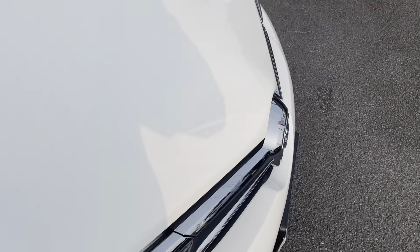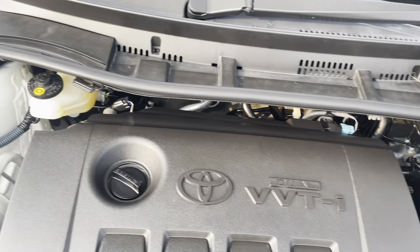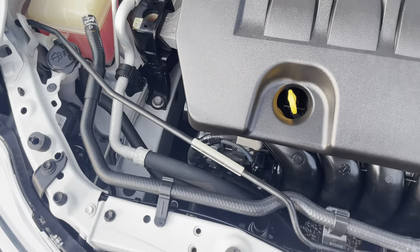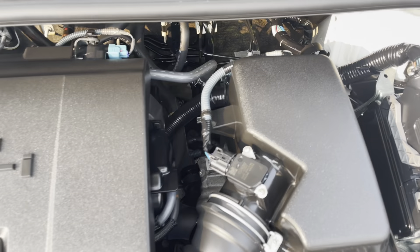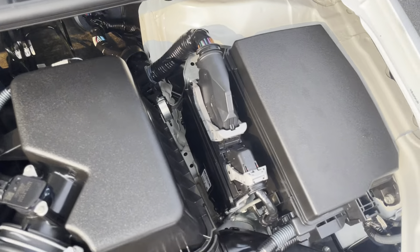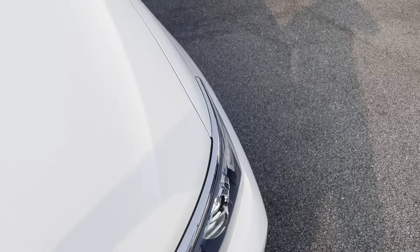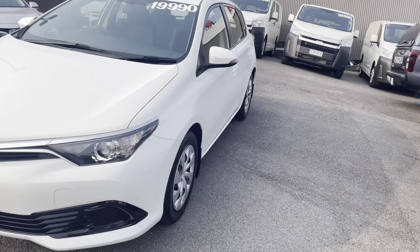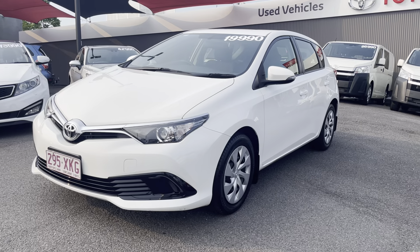I'll just pop the bonnet on the Corolla and run through the engine bay as well. As you can see it's all really clean, really neat and tidy underneath the bonnet. There are no unusual ticks or noises coming from the engine, which is always good to hear. Well, that is your virtual tour of your 2017 Toyota Corolla hatchback — thank you, Michelle.